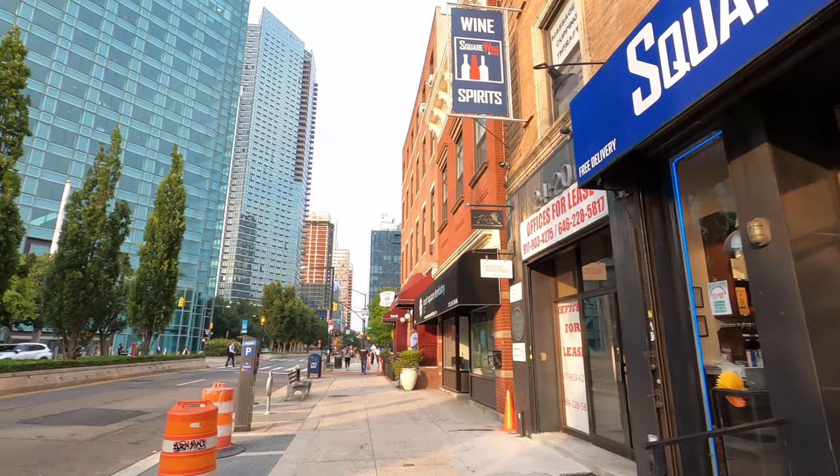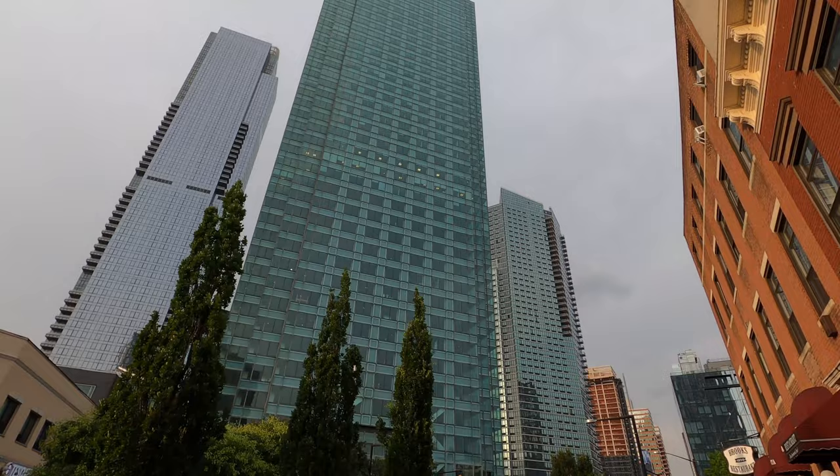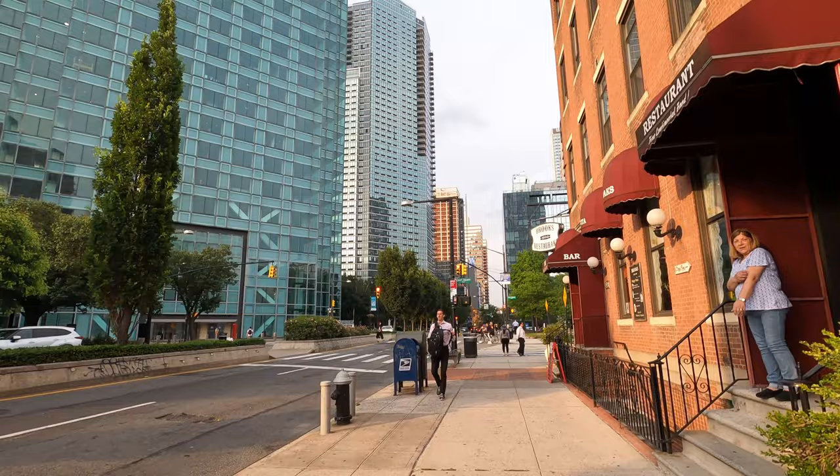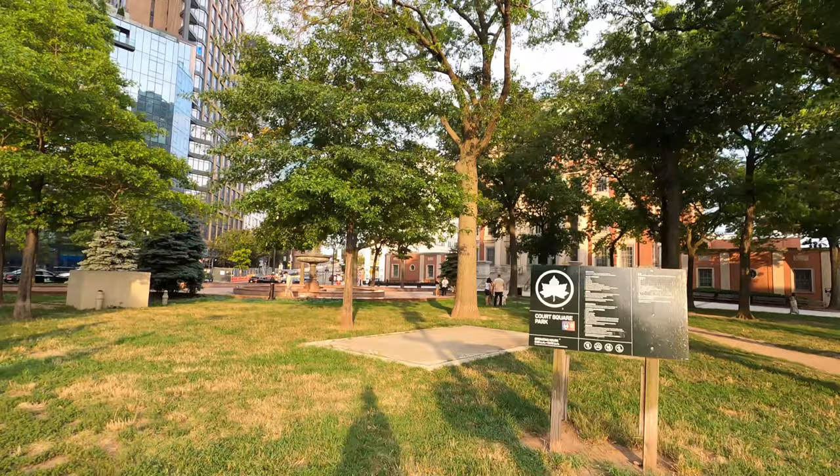It's literally the concrete jungle every single block. There are a couple of shops around here, then you see the high-rise buildings. This building has been here for a long time but the surrounding neighbors are just literally popping up. There's a square over here and a little tiny courthouse. The design of the building makes you feel like if you're in a small town. This is Court Square Park right here, surrounded by all the high-rise buildings.